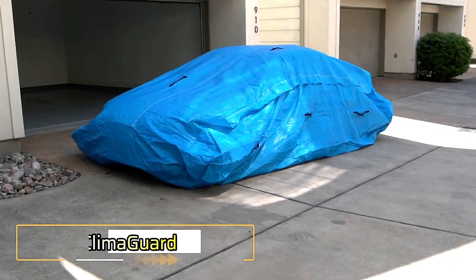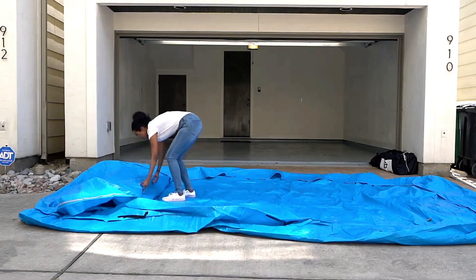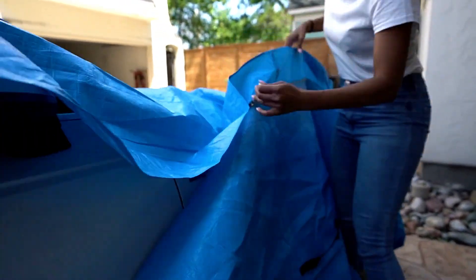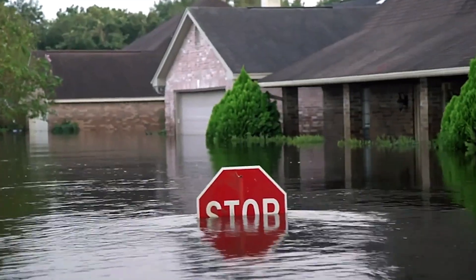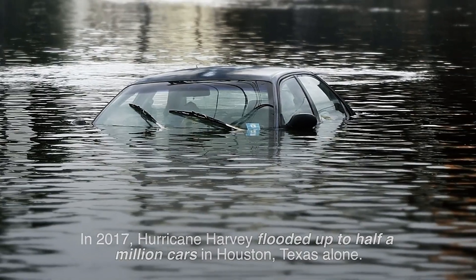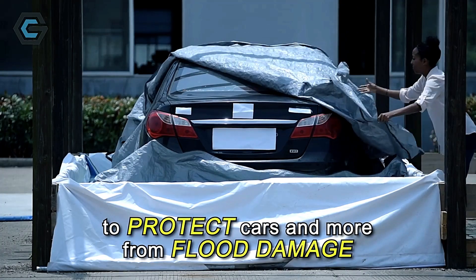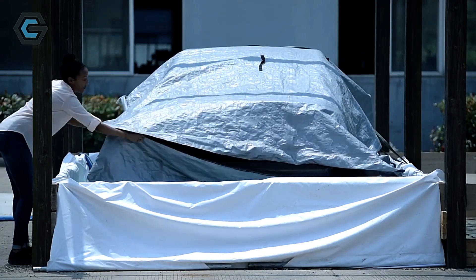Climaguard offers peace of mind in extreme weather conditions, providing a durable car cover built to protect your vehicle from intense heat, heavy snow, and floods. Whether facing a 90-centimeter-deep river or a dusty storm, Climaguard ensures dirt, debris, and water stay out of your car's interior. The cover is crafted from military-grade materials, offering robust protection. To keep your vehicle anchored during severe weather, special cables can be secured to nearby lamp posts.